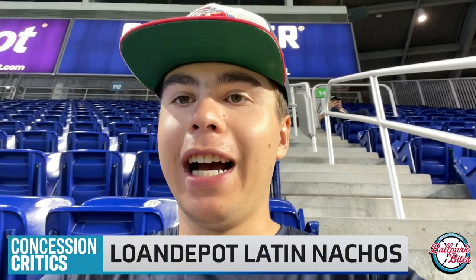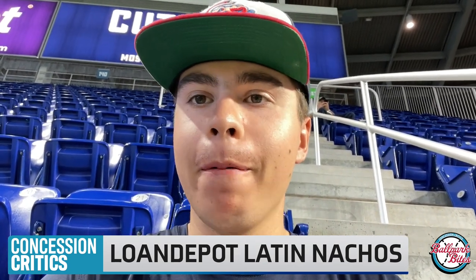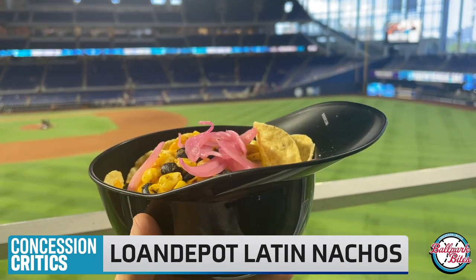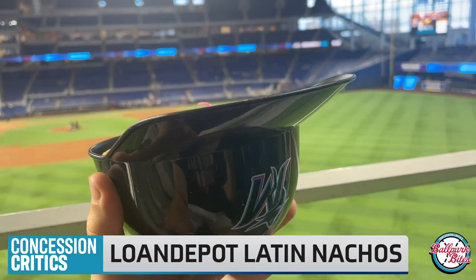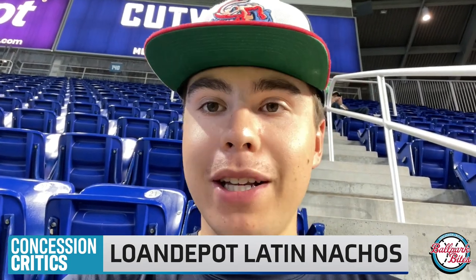We just got back from Bites De La Calle, which is actually a test concession stand — they're testing out new recipes here at Loan Depot Park. Today we have the Latin nachos for $10.50, coming in the souvenir helmet. I know what you're thinking — it looks kind of small for $10.50, and I kind of agree with that. It's bigger than an ice cream helmet, but smaller than your typical souvenir nacho helmet. It looks like it has cheese, black beans, corn, and some pickled onions on top.